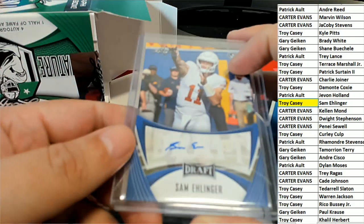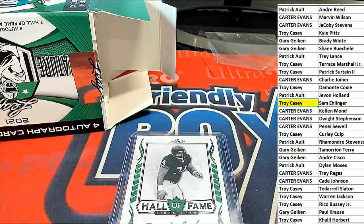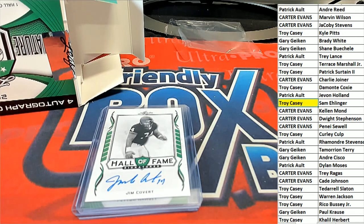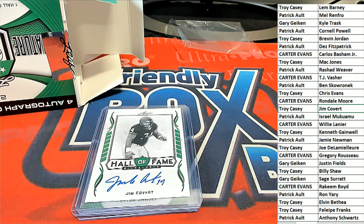The next hit is a Hall of Fame Jim Covert signature. Looks like a Bears legend there — I don't know too much about him. Troy C, that's a nice Hall of Fame signature for you.